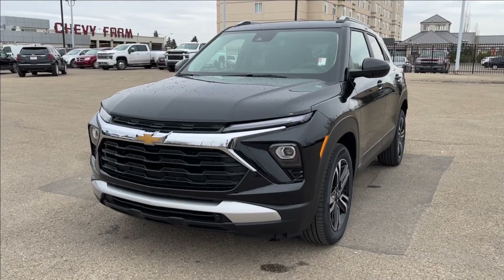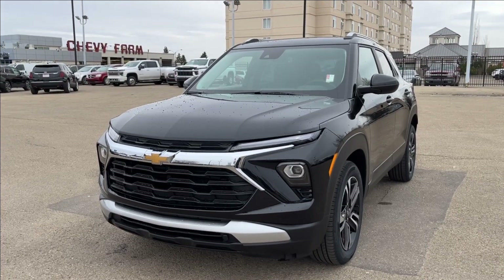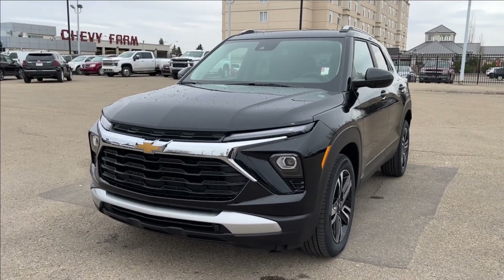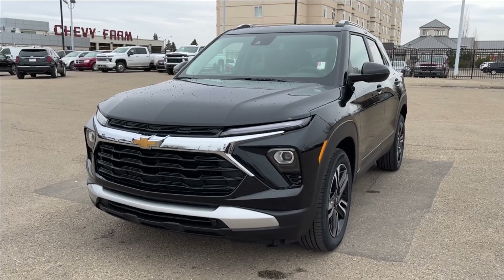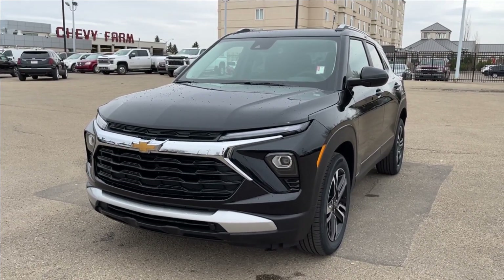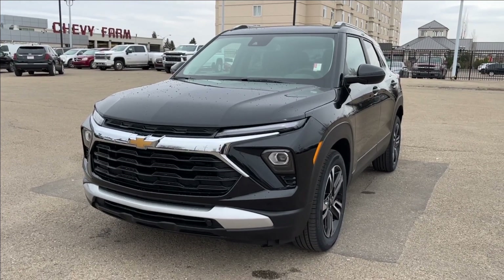Hello, welcome to Wolf Chevrolet. Today we're going to be looking at this 2024 Chevrolet Trailblazer LT. It comes equipped with a 1.3 liter turbo engine paired with a 9-speed automatic transmission. Other amenities included such as premium heated seats, forward collision alert, lane keep assist, Apple CarPlay, Android Auto, and so much more.